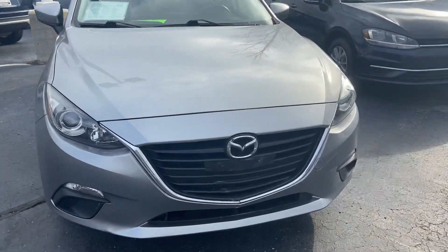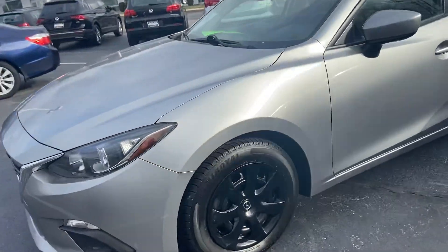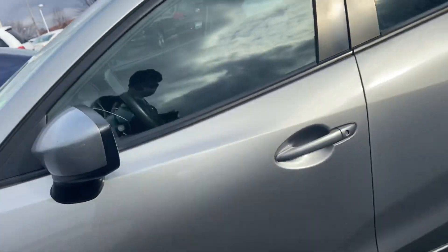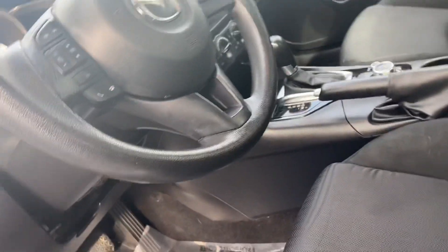Here's our 2015 Mazda 3. This was a local trade-in. It's got a clean Carfax report. Tires were just done on it. Interior is really clean. Owned by a non-smoker.